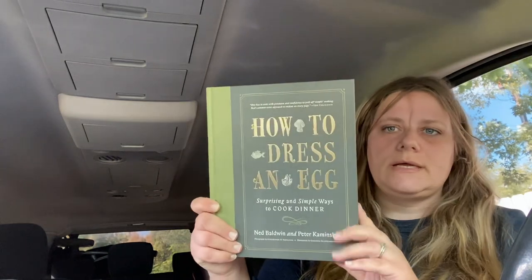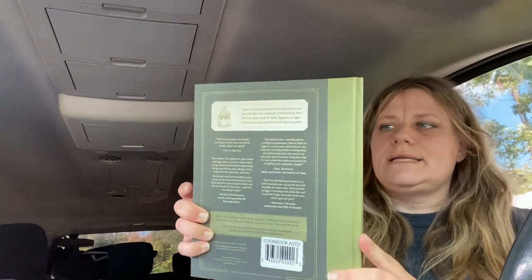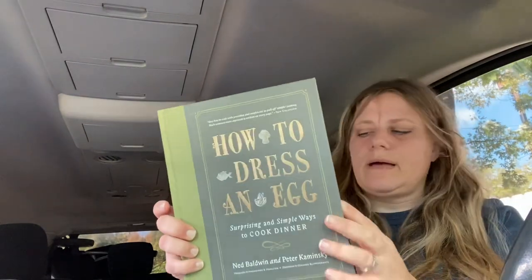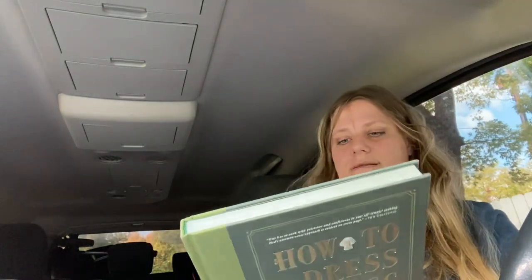I did get this cookbook, which is not for me — I'm going to gift it. I just think it's so pretty and elegant, just the way they designed this book. It's a hardback. I'm not sure what it retailed for — let's see, thirty dollars, and it says slash higher in Canada. It's called 'How to Dress an Egg.'